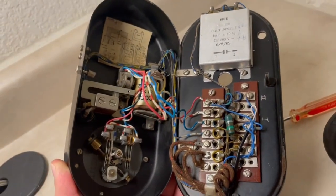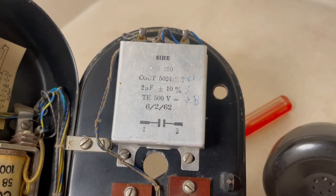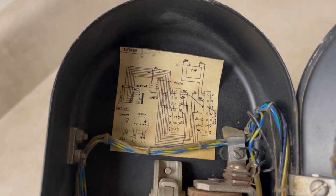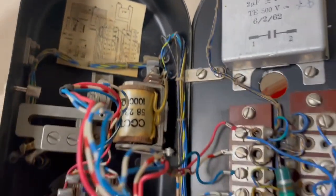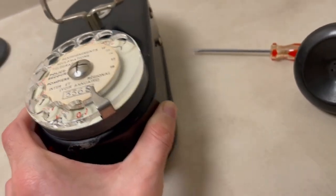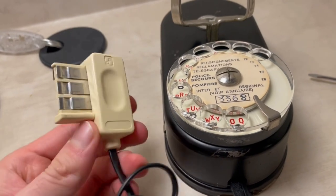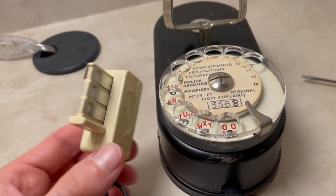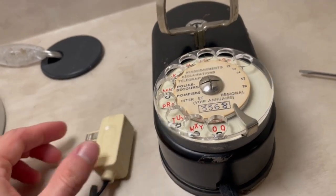That's what the inside looks like. I don't have much technical information on this telephone, but you can see the information on the capacitor and the wiring diagram — feel free to pause the video to get a closer look. This particular phone was not hardwired, or at least it isn't now — it has a conventional French plug on it, so it's got a plug on it rather than being hardwired.